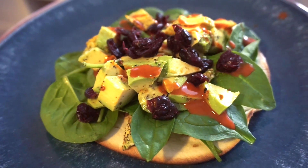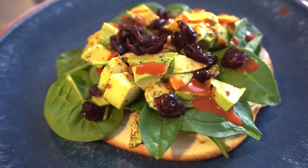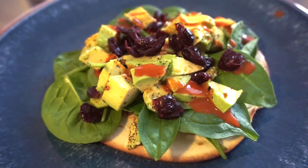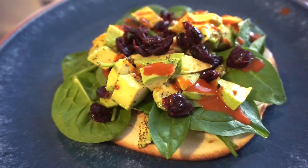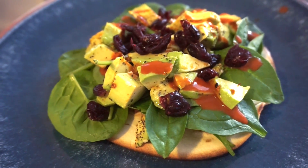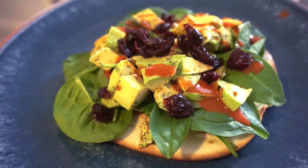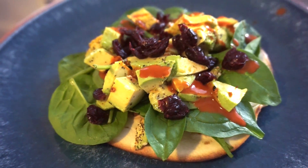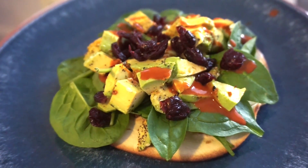How yummy does this look? I cannot wait to eat this. I used a flour tortilla, toasted that, then put baby spinach, hot sauce, craisins, and diced avocado. With the avocado I mixed in a little bit of avocado oil, black pepper, and onion salt from Trader Joe's, as well as a little bit of the Everything But The Bagel seasoning.